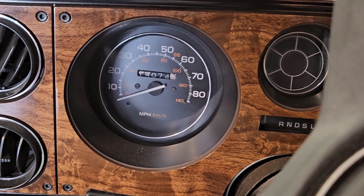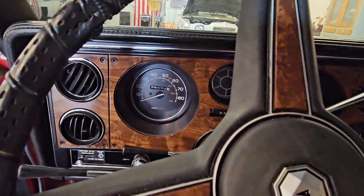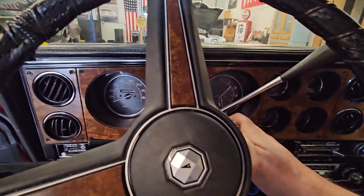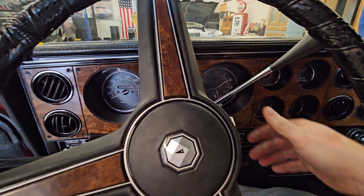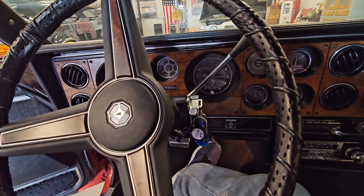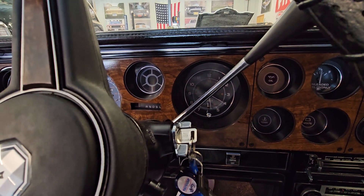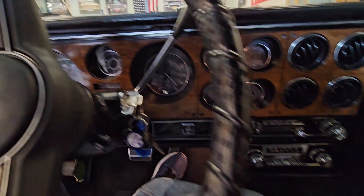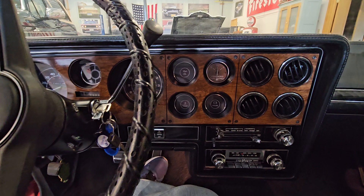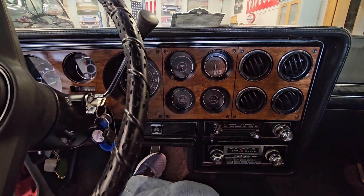Hey, wanted to do a cold start on this 14,074 mile 1980 Grand Prix LJ that we just picked up. Let's see how it goes here. Listen to this thing. Notice that the clock still works. This car is ridiculous. I have been into this hobby my whole life and the excitement never dulls — I get just as jacked with every one.